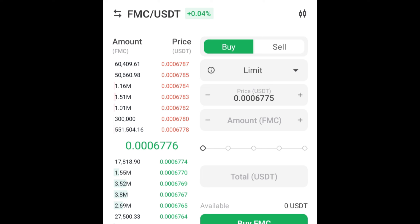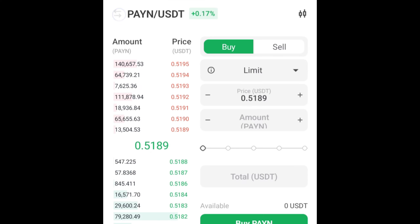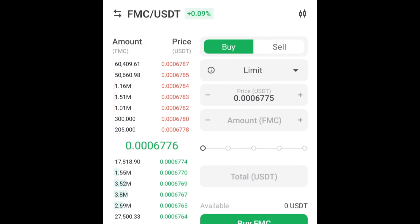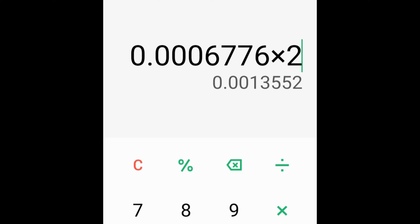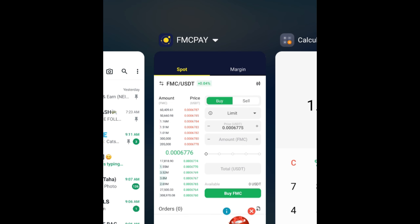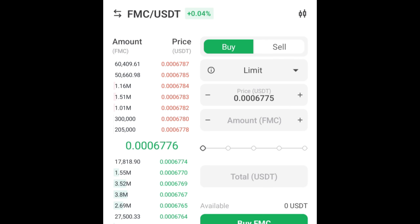For today's video, the platform that you're going to be signing up for and getting rewarded on is called FMC Pay. Using the link in the description, kindly sign up for an account, and after you verify using KYC, you are going to receive 2500 FMC coins. You're going to trade these coins for US dollars — currently the exchange rate for 2500 FMC coins is about $1.69, which is not bad for a welcome bonus.